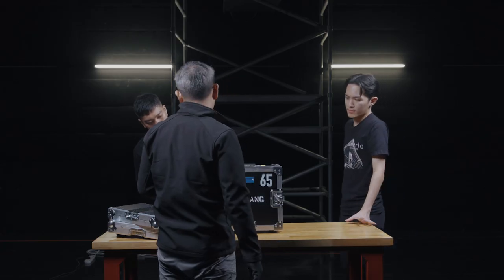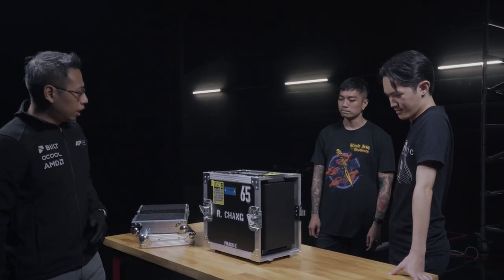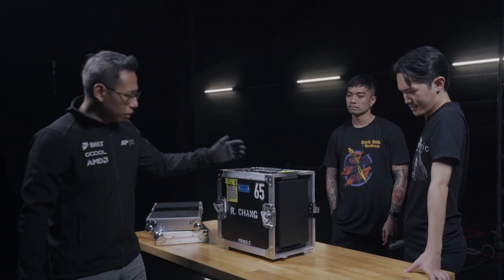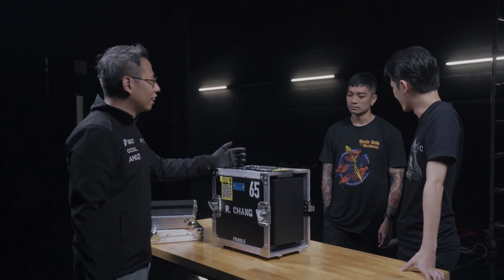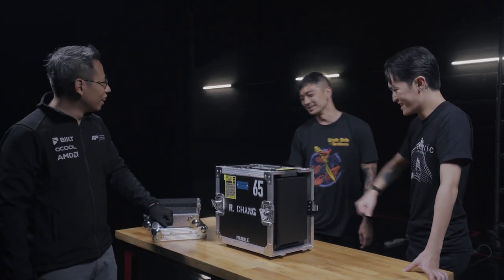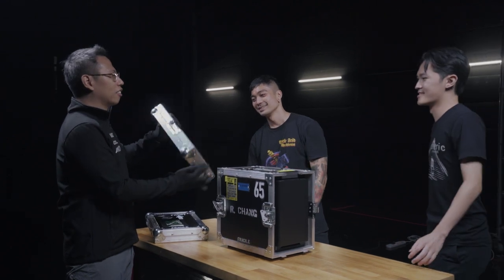Right up here there's an exhaust for the hot air to come out. It's got a fairly powerful graphics card so it's going to heat up. It's the CoolerMaster NR200 case — the airflow is excellent so you don't have to worry about heat issues. This can definitely withstand the kind of punishment that comes with touring. Check out the thickness of that foam.